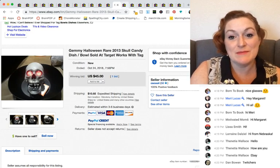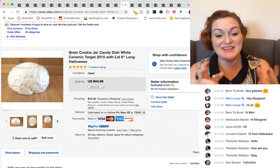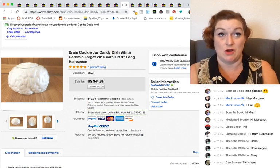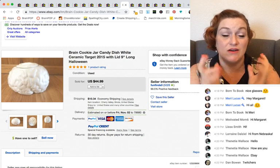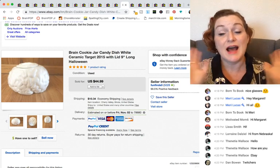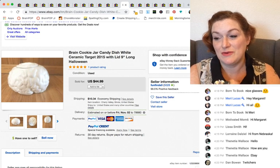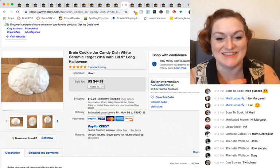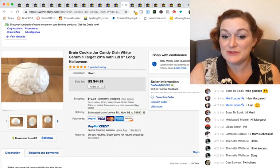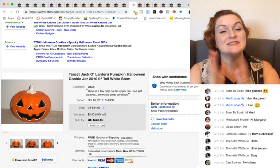The next thing is cookie jars, which seems weird, but here's the thing: there are people that are into the macabre all year long and would keep this out all year. Some people Christmas is all year; some people Halloween is all year. So this brain cookie jar — maybe you're a neurologist and you want your brain cookie jar out all year — sold for $44.99.